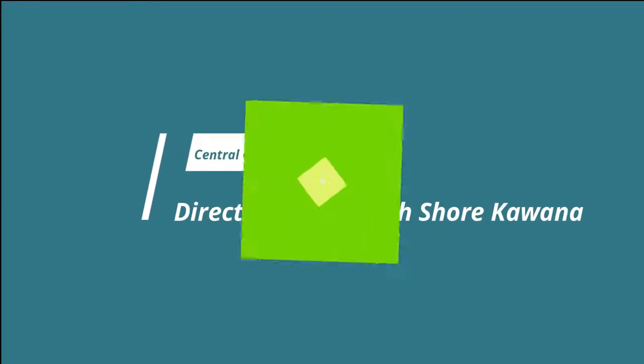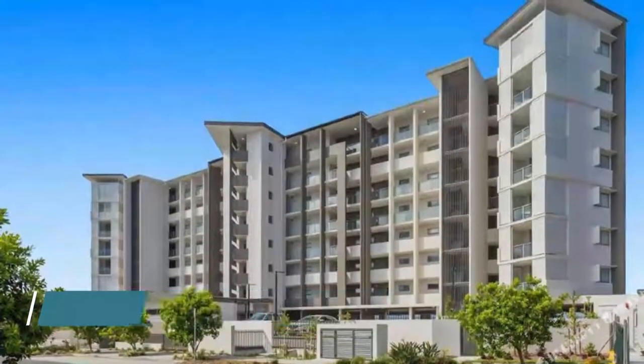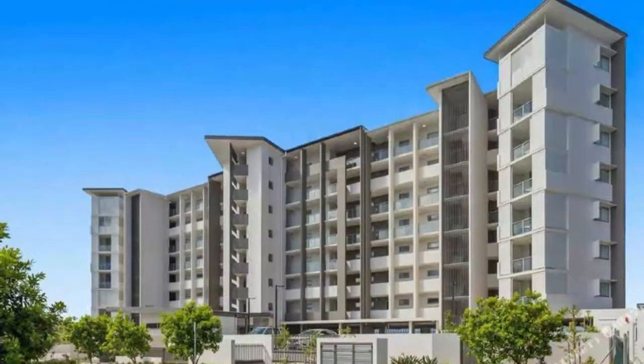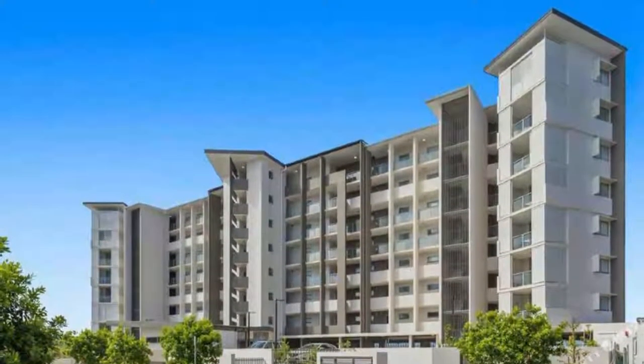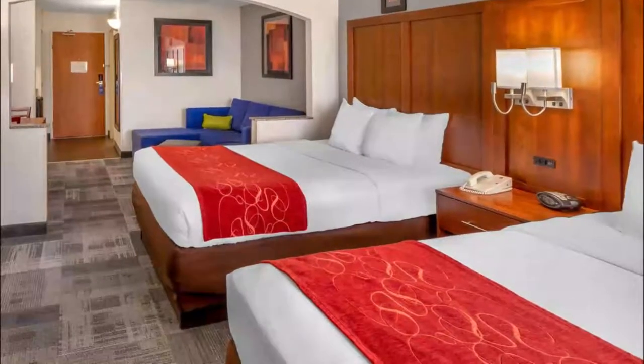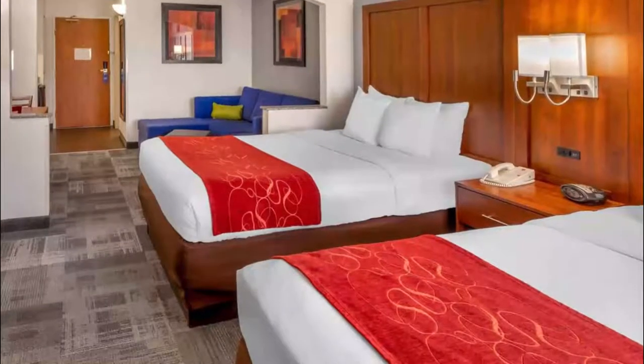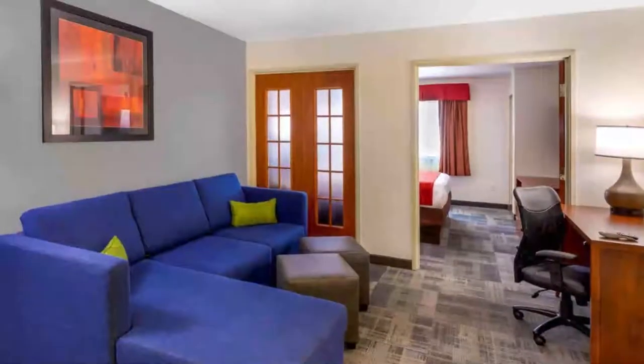Situated in Kawana Waters, 3.1 kilometers from Sunshine Coast Stadium, Direct Hotels North Shore Kawana features accommodation with free Wi-Fi and free private parking. The hotel has family rooms. It was super clean — beautiful hotel and the receptionist staff were amazing, so helpful. I loved it.